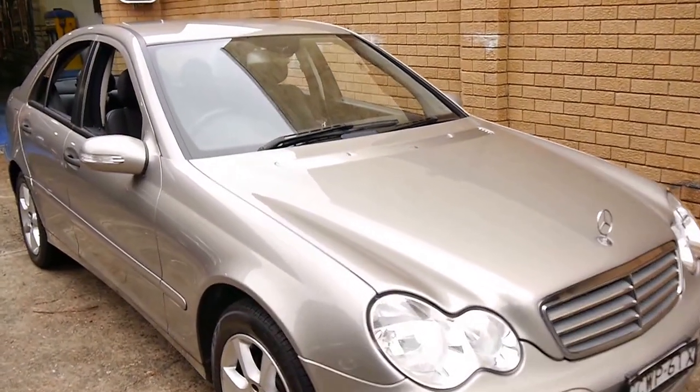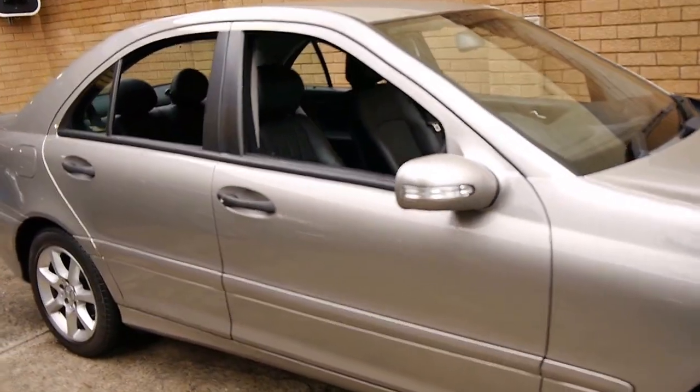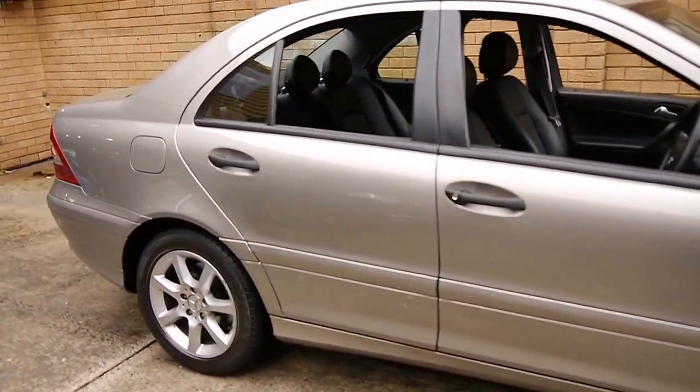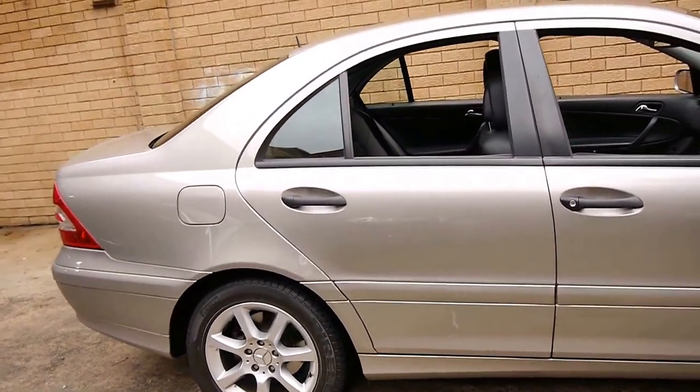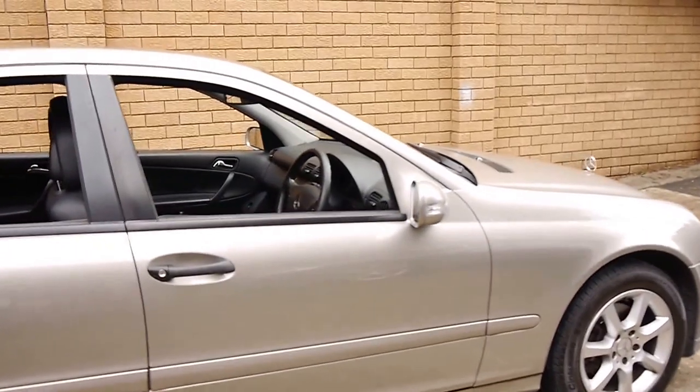And here we have another Mercedes-Benz C-Class. It's easily our most popular car which we sell here at the Old Timer Centre. This is the very last of the series — a very late 2006 C180 Compressor.